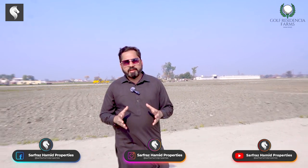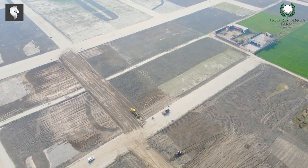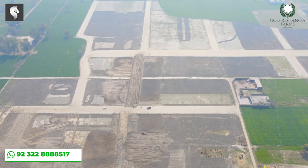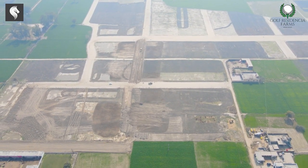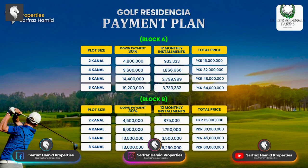Now we will talk about the price. The price has been kept very reasonable compared to the surrounding societies — it is 75,000,000 per kanal. We have a one-year payment plan. You can do a partial payment, with 30% down and we will give you possession.